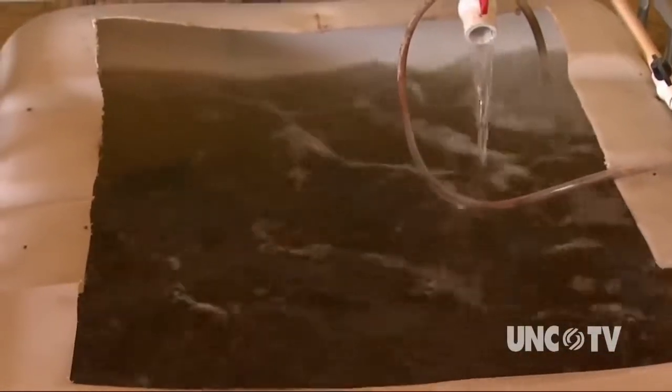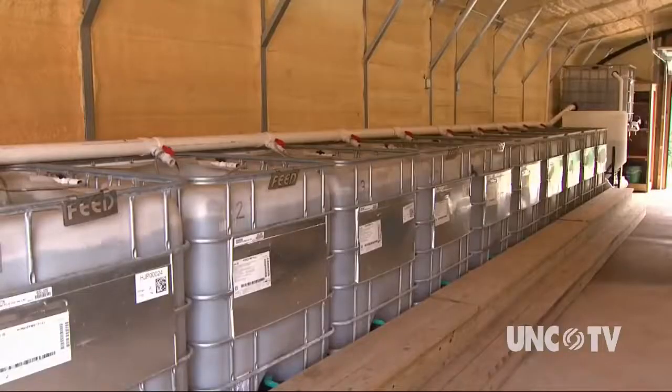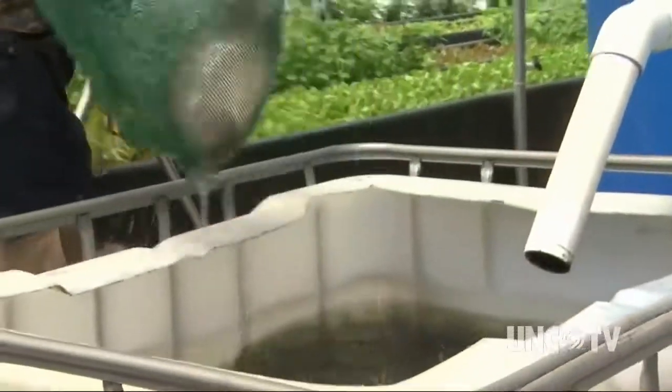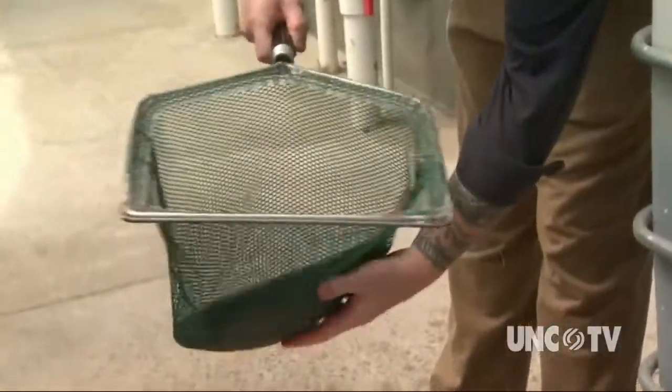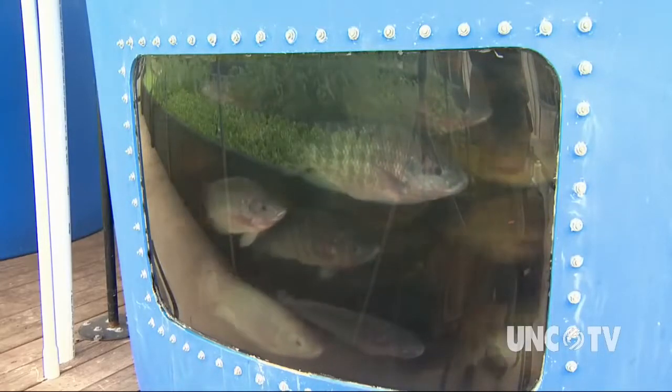The tilapia live the first few months of their life in another building before being brought to the main farming facility. The fish are fed several times a day, and it takes about one year to raise tilapia to the roughly two pounds that restaurants are asking for. The water is constantly circulating, which allows the fish to swim and keeps the system moving.